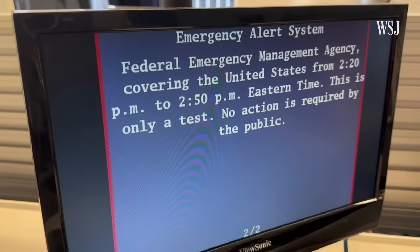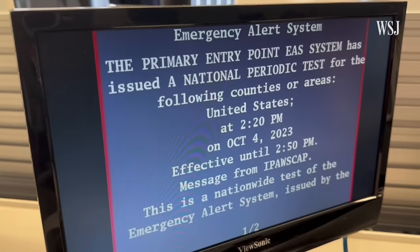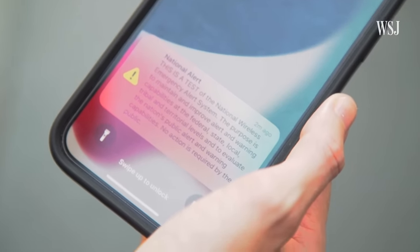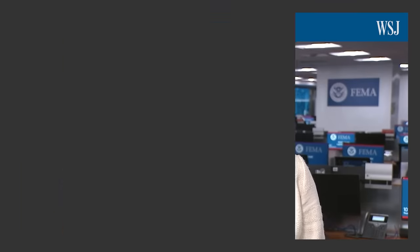For FEMA, the nationwide test is a chance to make sure the federal government can alert the entire country in the event of a nationwide emergency. We want to make sure that when it counts, we can keep you informed. The next alert you receive could save your life or the life of ones you love.